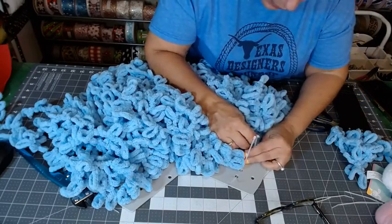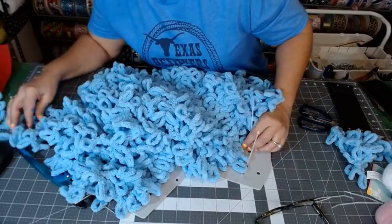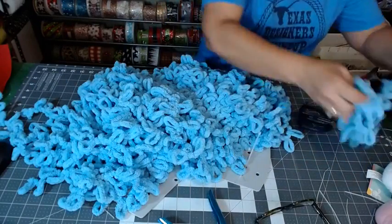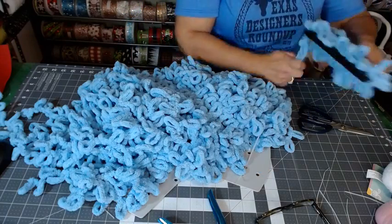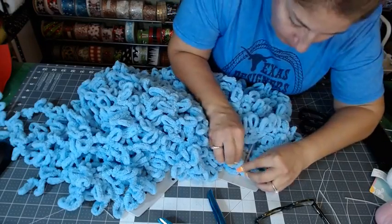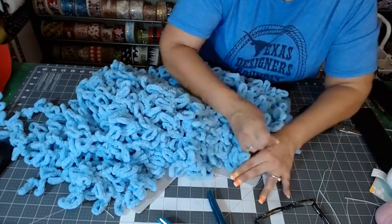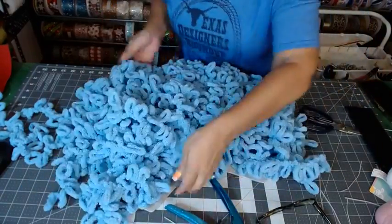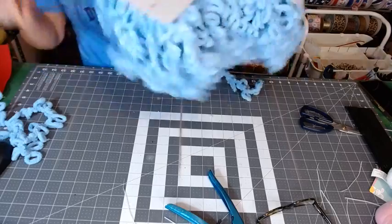We are definitely not going to need any yarn on that very outside set of holes. Last one — let me shake it up!